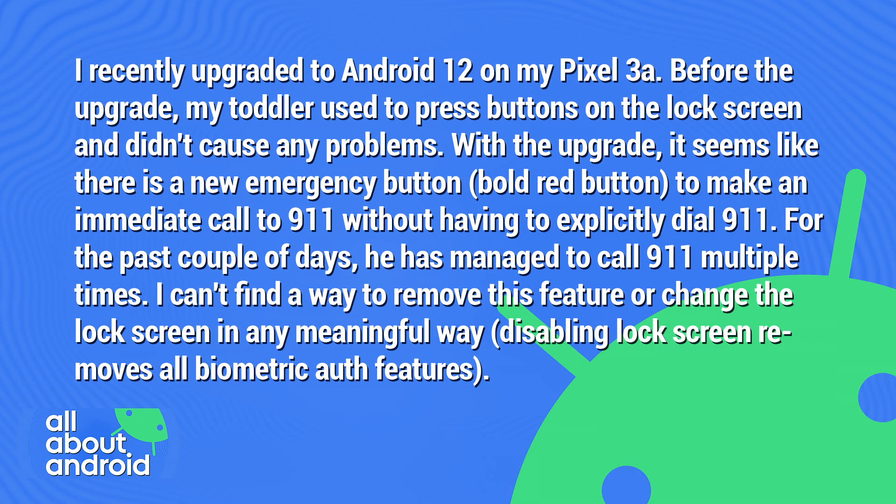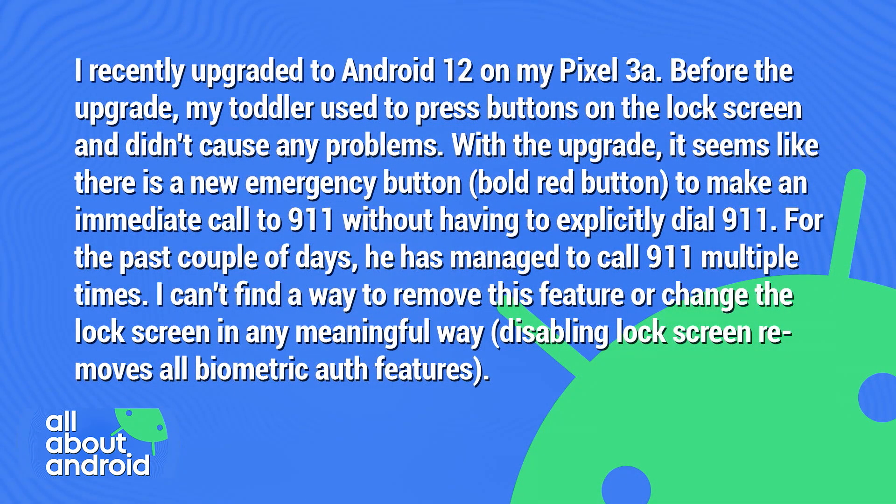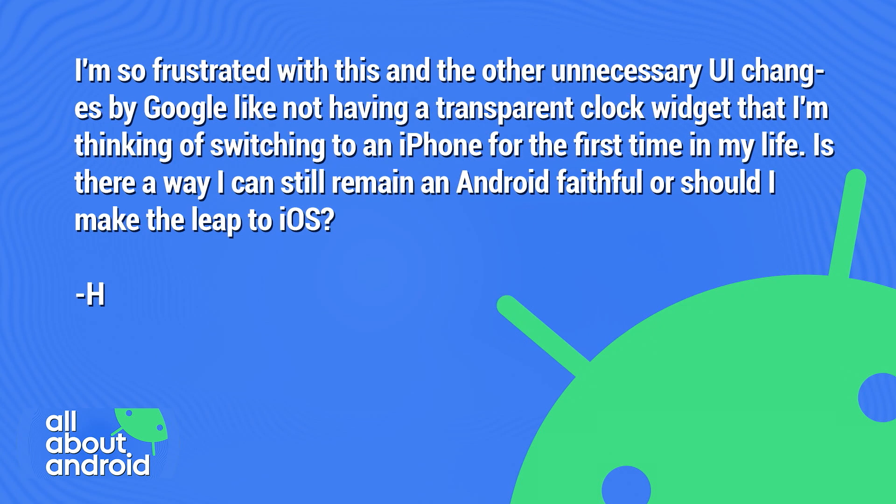As father of two toddlers, I relate to this. H says he can't find a way to remove this feature or change the lock screen in any meaningful way. Disabling the lock screen removes all biometric features. He's so frustrated with this and other unnecessary UI changes by Google — like not having a transparent clock widget — that he's thinking of switching to an iPhone for the first time in his life. No, no, don't do it.